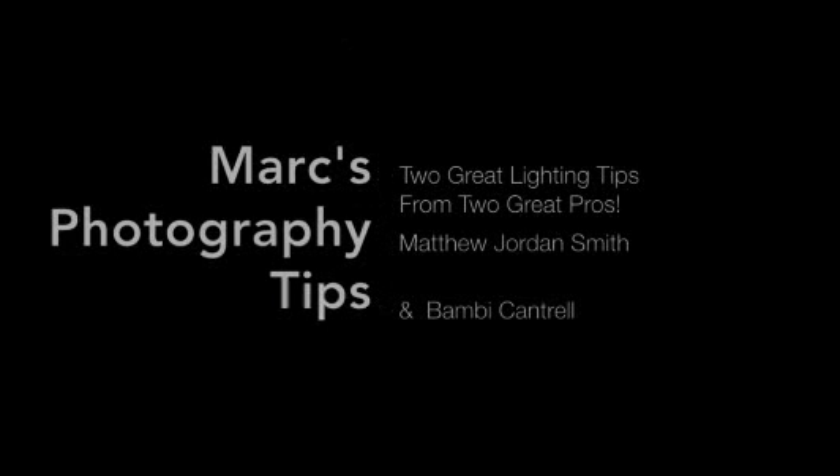Welcome to Mark's Photography Tips, brought to you by SanDisk. What are some good tips for lighting?